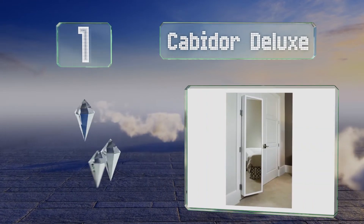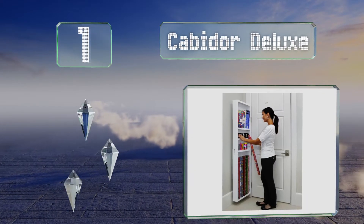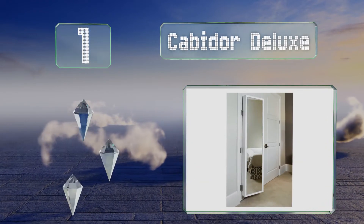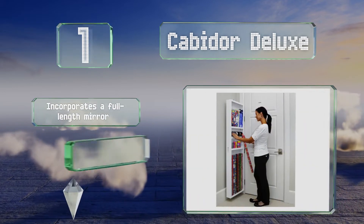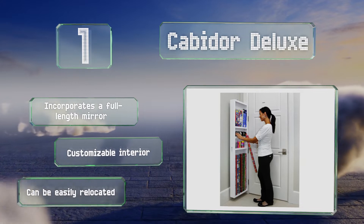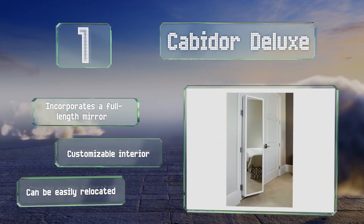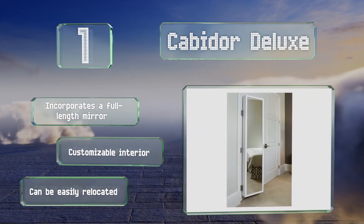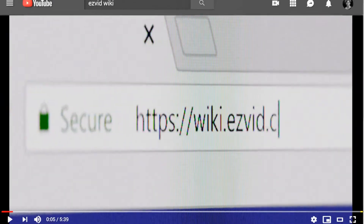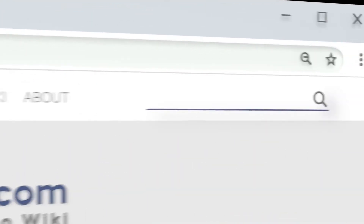Coming in at number one, increase your storage capacity without sacrificing wall space with the Cabidor Deluxe. The innovative mounting brackets are designed to be hung on any internal door using the existing hinges, utilizing an otherwise wasted area. It incorporates a full-length mirror and features a customizable interior, and can be easily relocated.